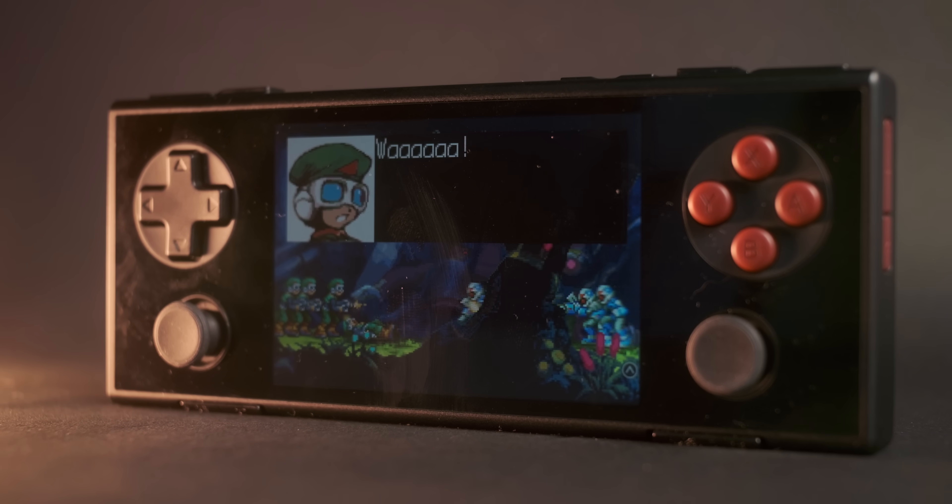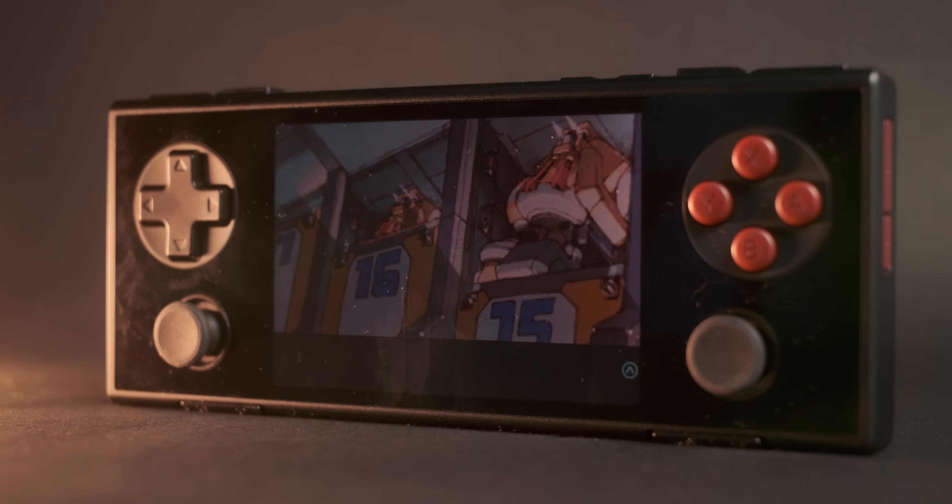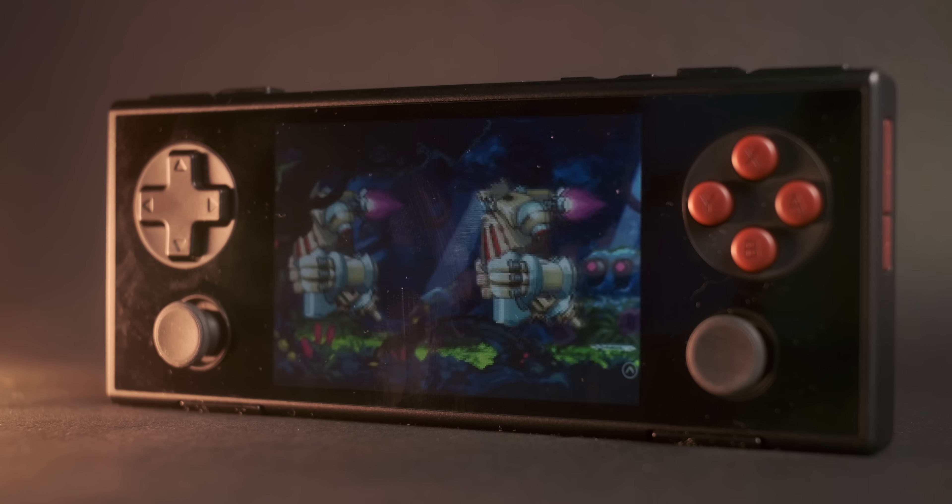It really shines with Game Boy Advance games — they all look stunning on here. If you want Game Boy Advance emulation to look this good, you'll be paying a premium for it.